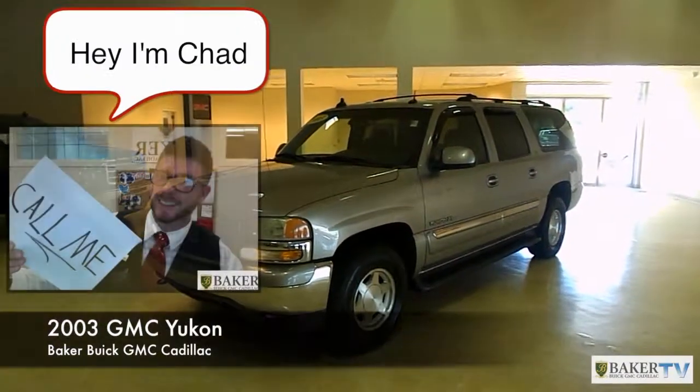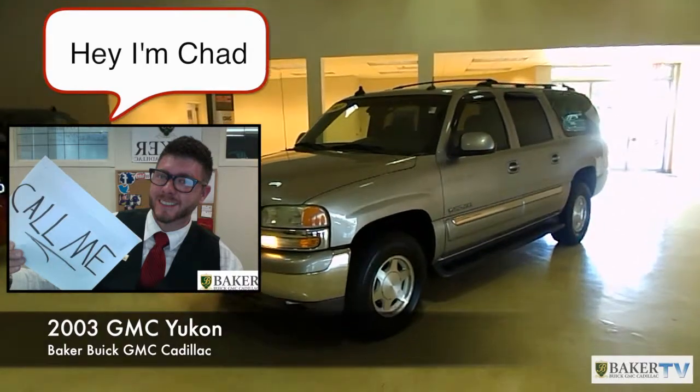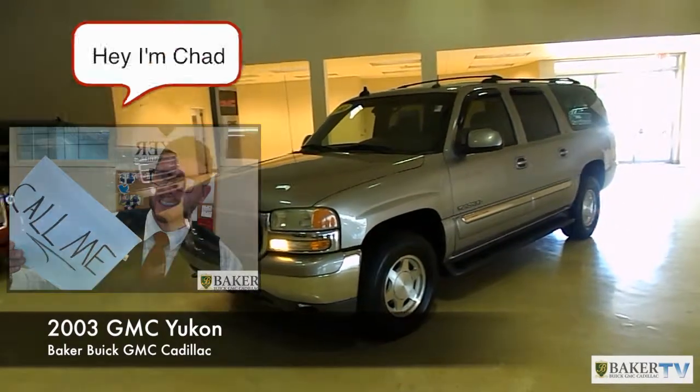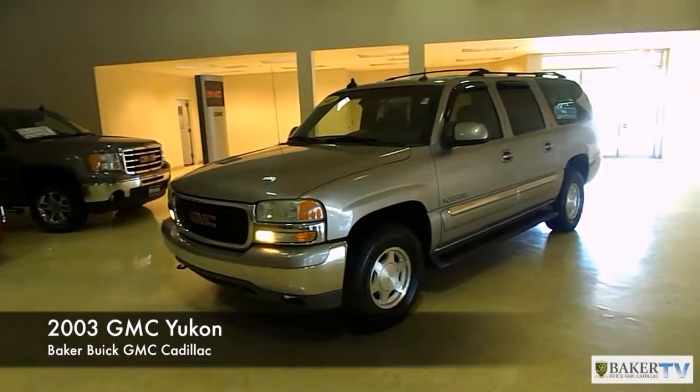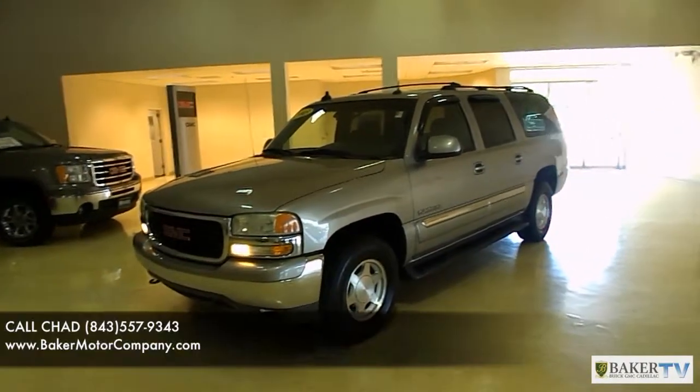Hey everybody, welcome to Baker Buick GMC Cadillac in Charleston, South Carolina on Savannah Highway, the Auto Mile. Today we're going to take a brief walk around on this 2003 GMC Yukon XL. This one does have the SLT package on it.